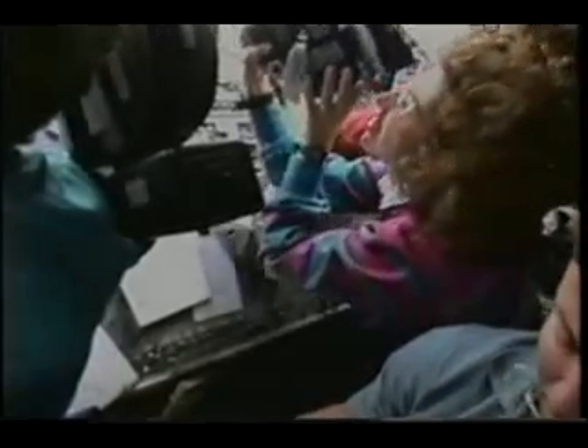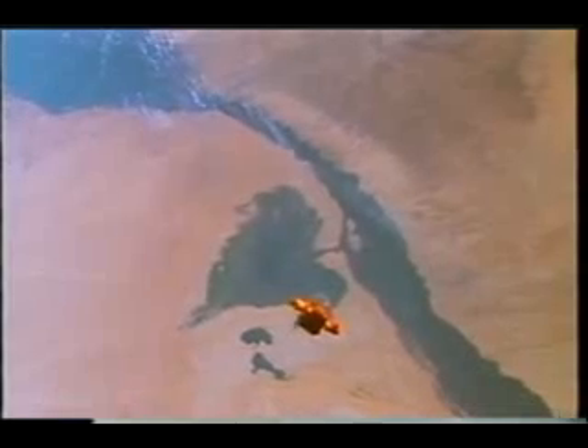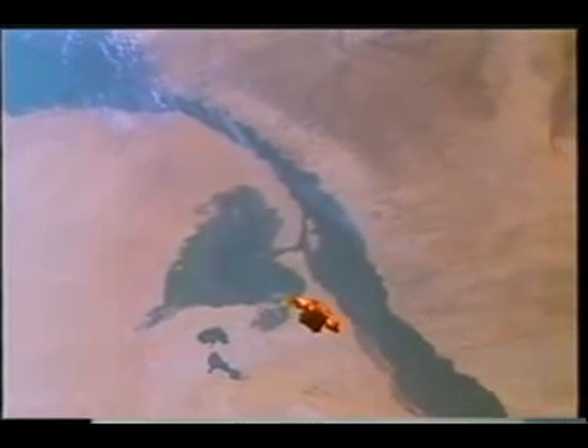We decided to show you the whole sequence because it's some of the more spectacular motion picture video we got on the flight. Here you can see Spartan flying over the Nile — the Nile Delta is in the upper left-hand corner. We had such spectacular viewing, especially early on in the mission. About the first five days, the weather was really awesome.